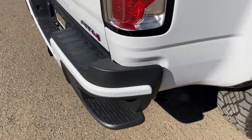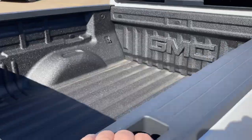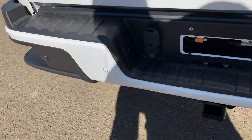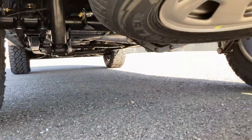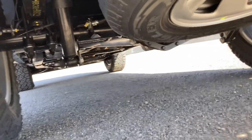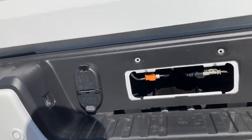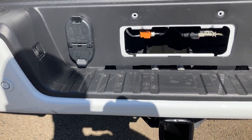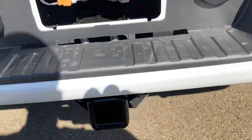Moving on to the back — everybody loves the rear corner steps. One foot in there, your other hand right here, and now you're in the box of the truck. We also have a G80 Auto Locking Rear Differential in these vehicles. Even in the two-wheel drive base model, you can get it with a G80 Auto Locking Rear Differential. You can see your four-pin and seven-pin wiring here as well.